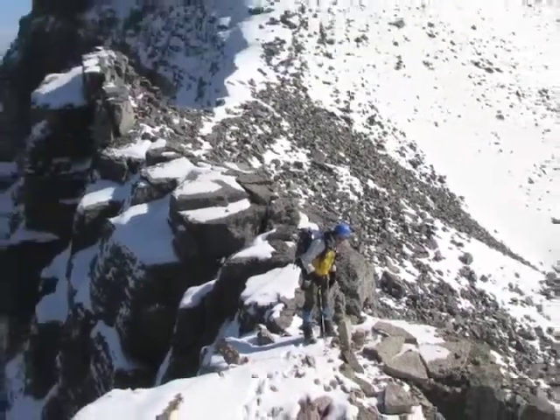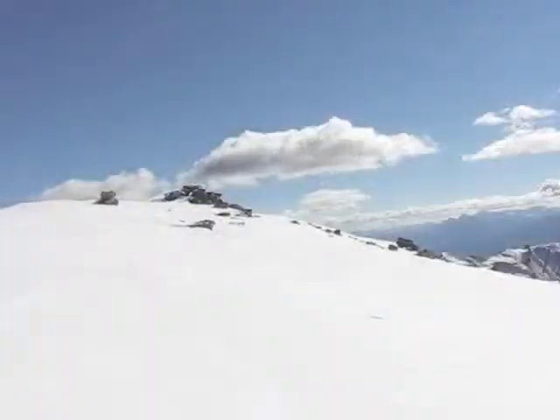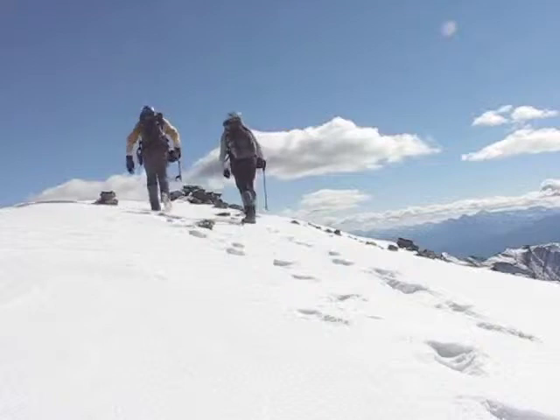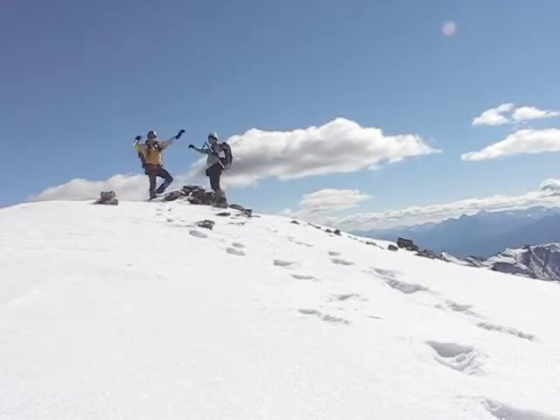Just before the summit, we'll have to drop down a short way. Five and a half hours after starting out, we reach the summit. Yeah!